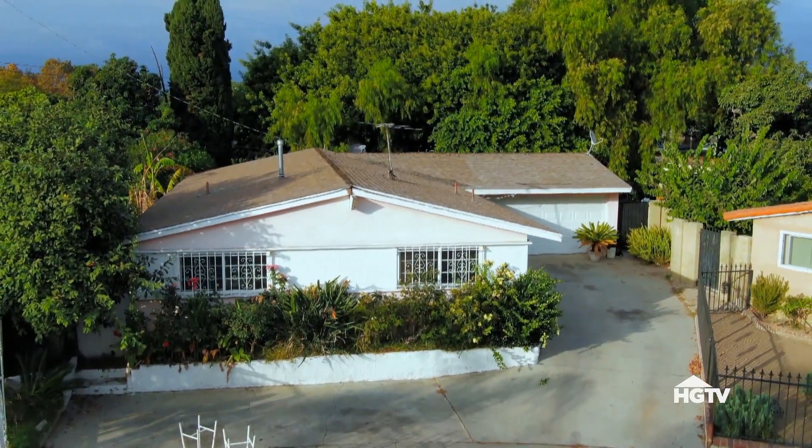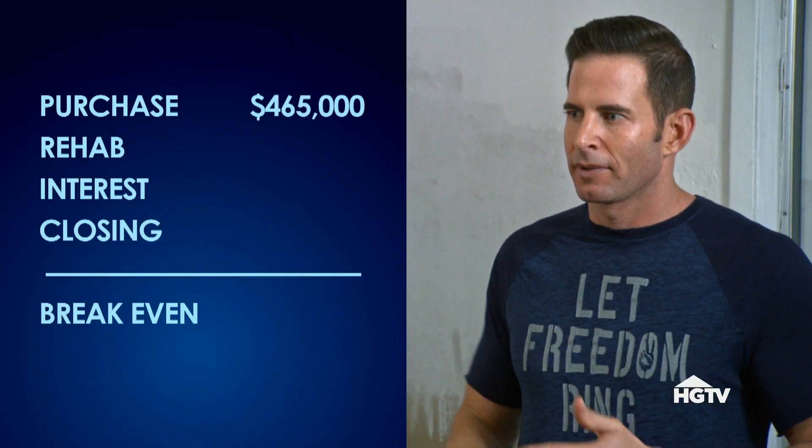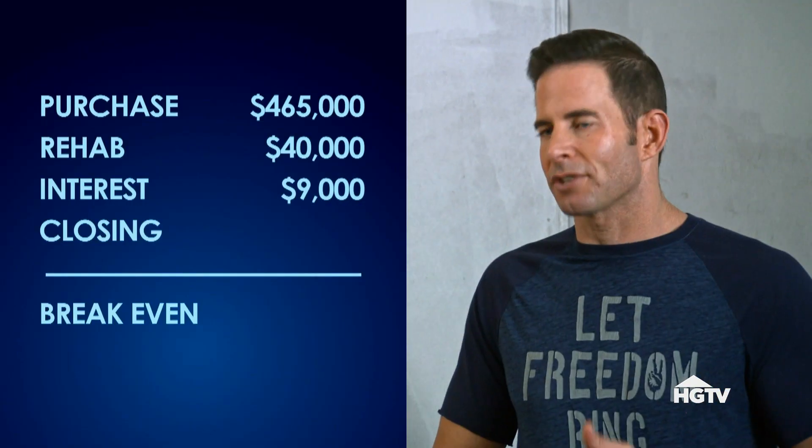Now we have to talk about the fun stuff — the numbers. Let's just assume that from today to closing escrow with the new buyer is 90 days. You paid $465,000 for the house. Putting $40,000 into it puts you at $505,000. Do you have any carrying costs? We do — we got a hard money loan, paying interest only at $3,000 a month, so $9,000 in carrying costs. That puts you at $514,000.